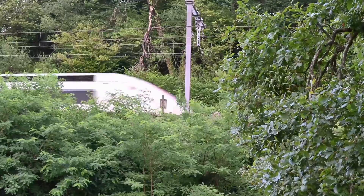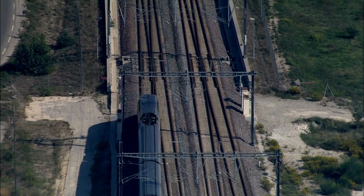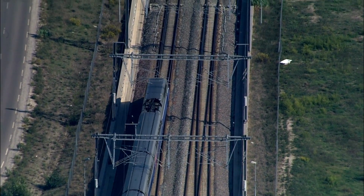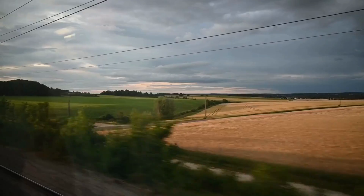Trains in France in general are very frequent, very fast, and comfortable — they go everywhere. France actually has 2.7 million passengers per day on their trains and a total of over 14,500 trains each day.